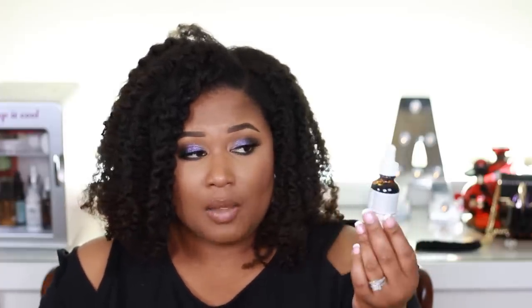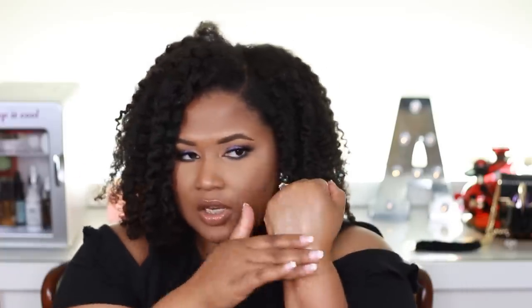Next up, also from The Ordinary — this is the Resveratrol + Ferulic Acid, both at 3%, one ounce. I believe this was less than $10, which was one of the reasons why I decided to pick it up. It comes in a dark bottle. Both the resveratrol and ferulic acids are great antioxidants for combating environmental pollutants, protecting your skin throughout the day. This is one I would use during the day. It's a clear liquid, definitely more viscous than the lactic acid — slightly tacky. I can see you get a little bit of hydration. I can't wait to test it out and let you guys know what I think.